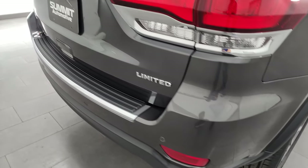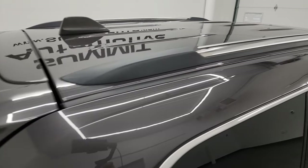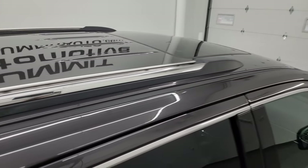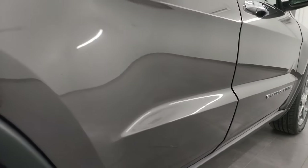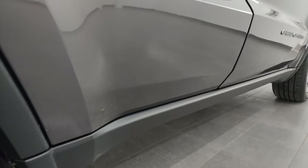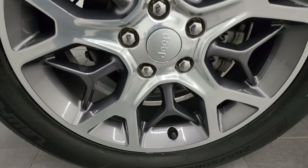I take these HD videos so if you are far away or even close by and just cannot make the trip down, but you're still interested in purchasing the vehicle, you can see the Jeep, hear the Jeep, and have confidence in what you're looking at before you even get here. When you do get here, there are absolutely no surprises and you can make a smart and informed buying decision from wherever you're at.